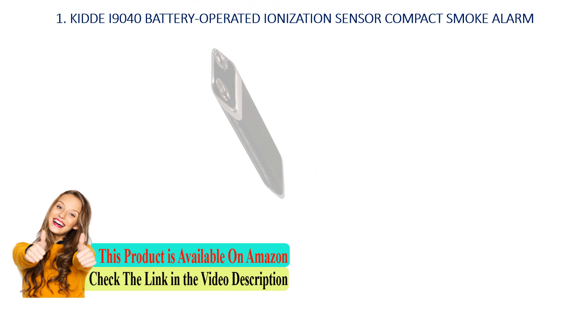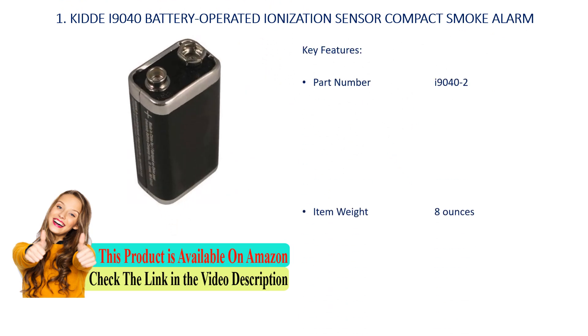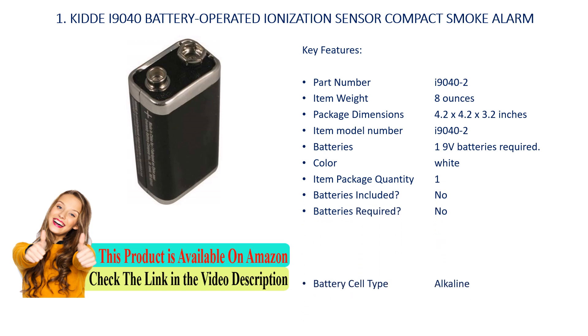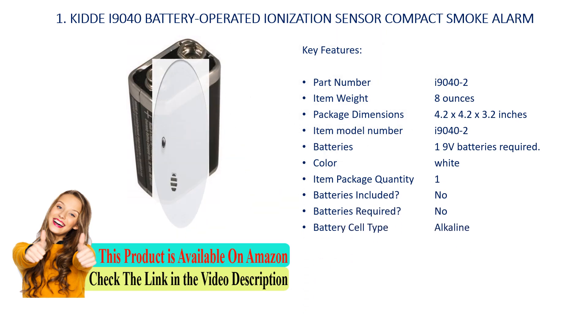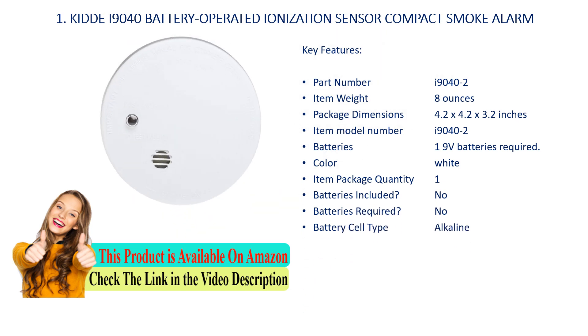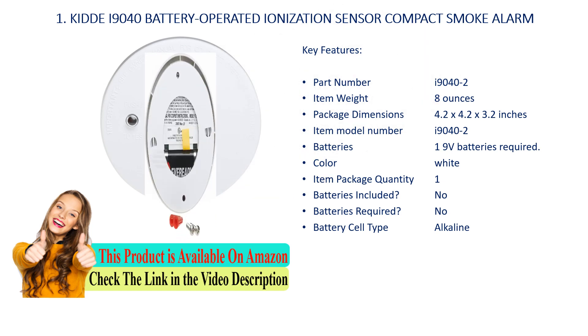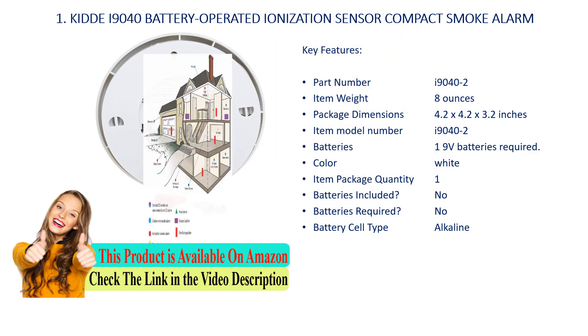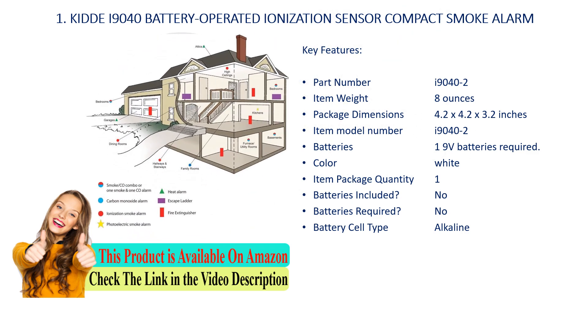Number 1: KIDDE i9040 Battery Operated Ionization Sensor Compact Smoke Alarm. Key features: part number i9040-2, item weight 8 ounces, package dimensions 4.2 x 4.2 x 3.2 inches, item model number i9040-2. Batteries: 1 required, not included. Battery cell type: alkaline. Item color: white.